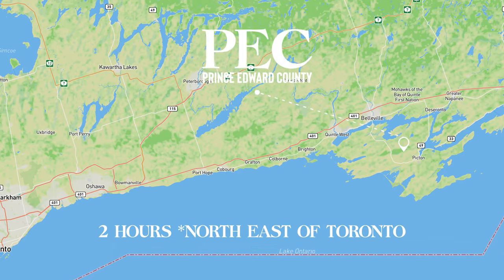Spring has finally sprung here in Ontario and we're on our first road trip of the season. We're in Prince Edward County which is about two hours north of Toronto. In this video we're going to show you a whole bunch of great things that you can do here in Prince Edward County and we're starting here at Sandbanks Provincial Park.